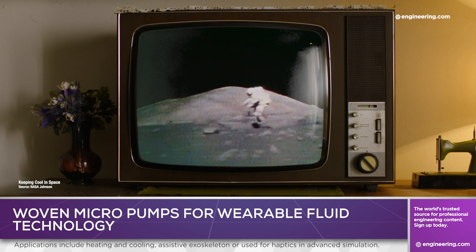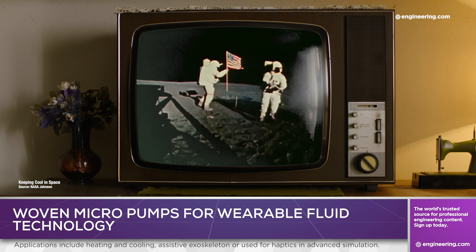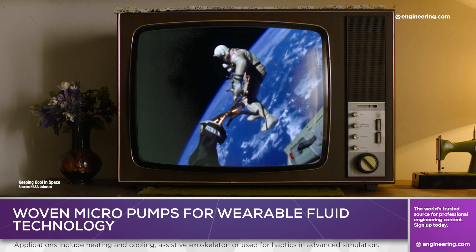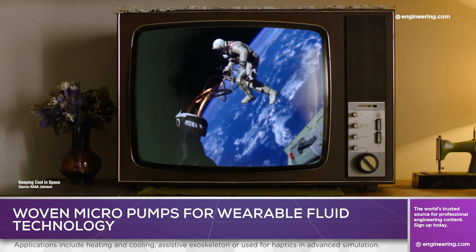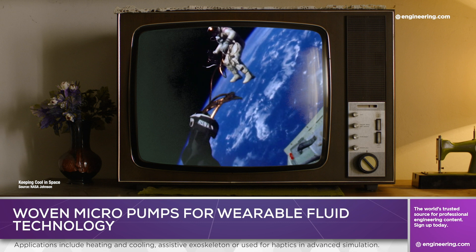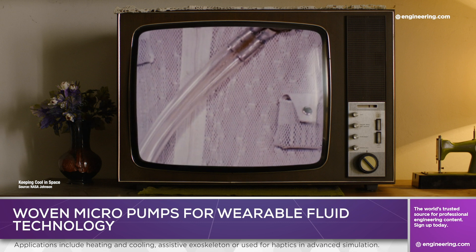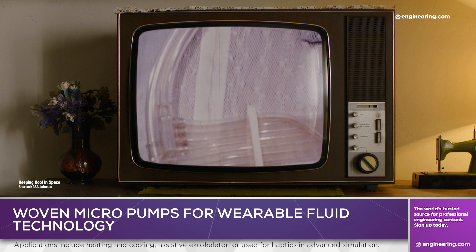In the days of the Apollo moon landings, the extreme environmental conditions of the moon's surface combined with the airtight nature of the pressure suits needed in the vacuum of space meant that spacesuit engineers had a problem keeping astronauts cool. The solution was to circulate fluid through a network of tubes sewn into an undergarment, then reject that heat through a heat exchanger.